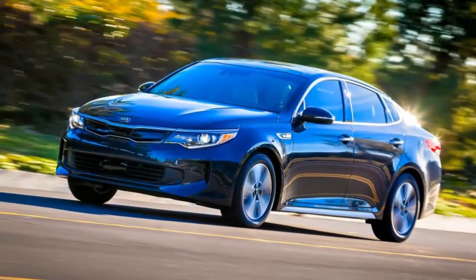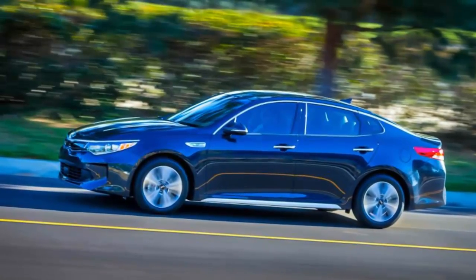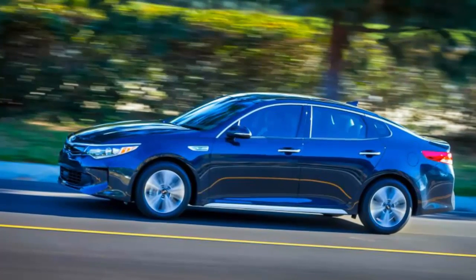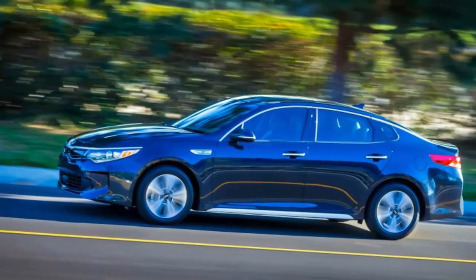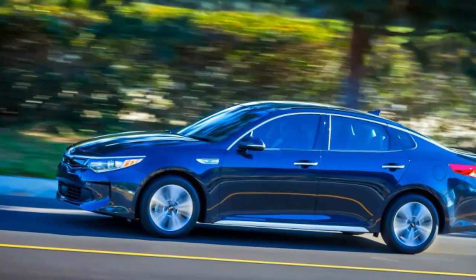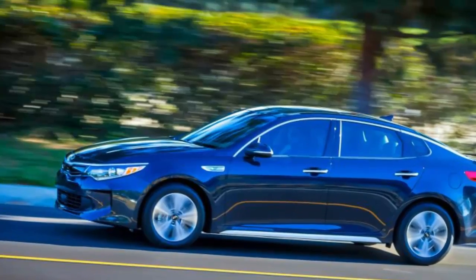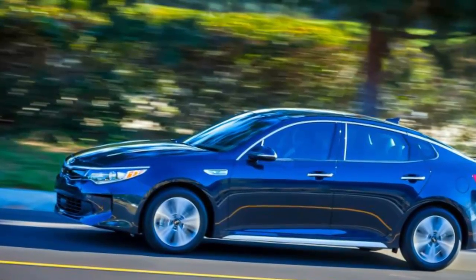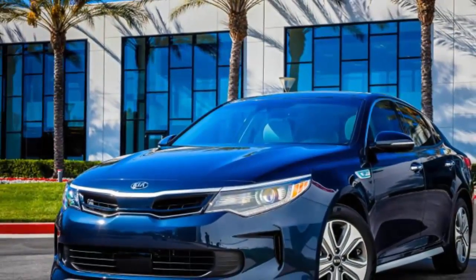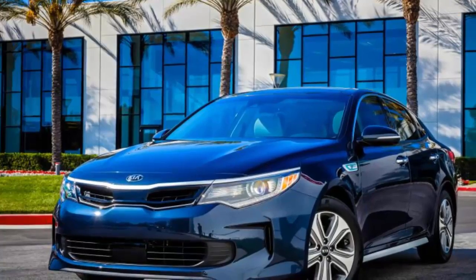As in the standard Optima, the hybrid's passenger compartment is a satisfying place to spend time. It boasts great fit and finish, an easy-to-use control layout, and comfortable seats front and back. Apple CarPlay and Android Auto connectivity are standard, and options such as a panoramic sunroof, heated leather seats, and a Harman Kardon audio system create a premium vibe.